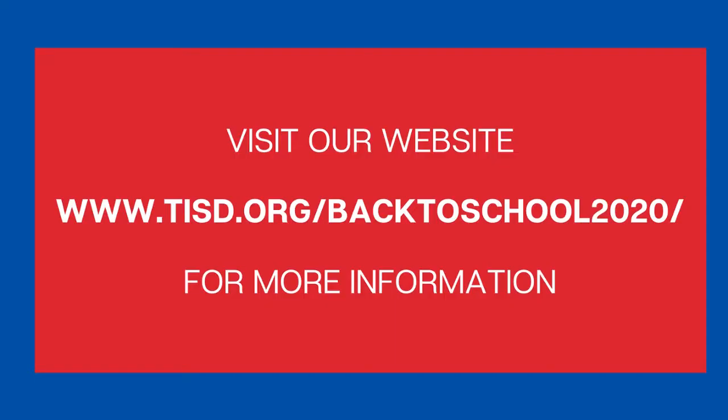We will continue to provide you with all the information we can on our website and through these videos. Take time to really explore the information about each option so that you can make an informed decision.